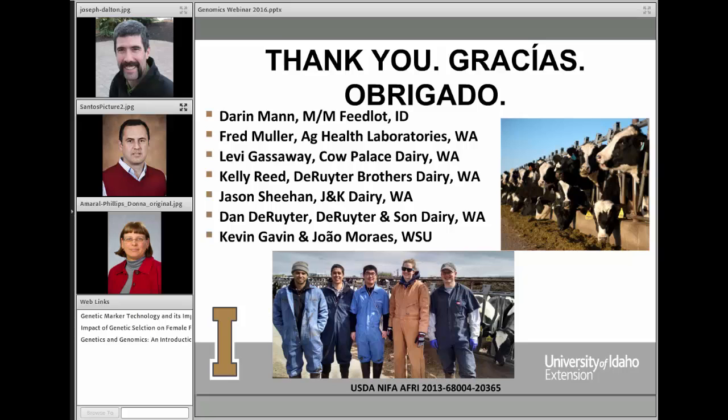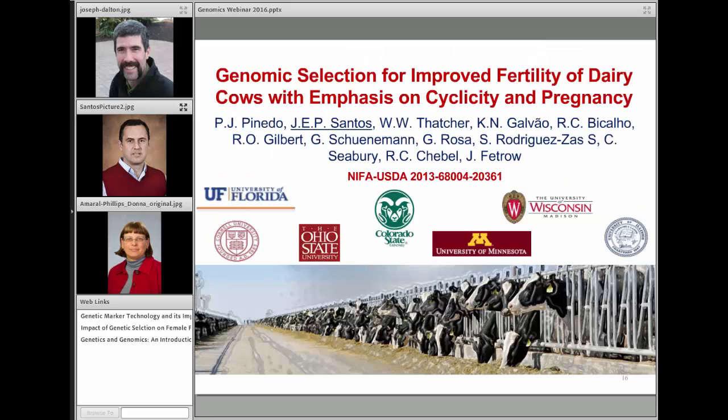Thank you very much, Joe, for your excellent presentation. Our second speaker today is Jose Santos, who is going to talk about a companion grant — a separate grant, but one that relates very similarly to the one Joe just presented — talking about genomic selection for improved fertility of dairy cows with emphasis on cyclicity and pregnancy.